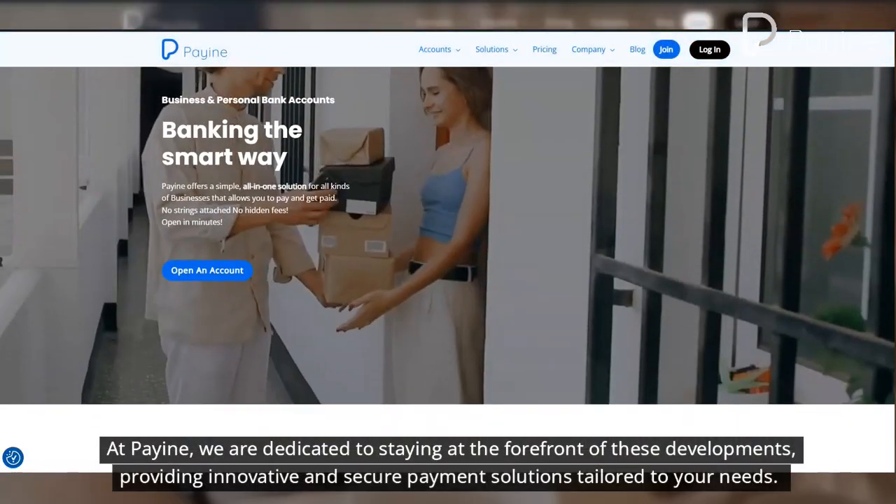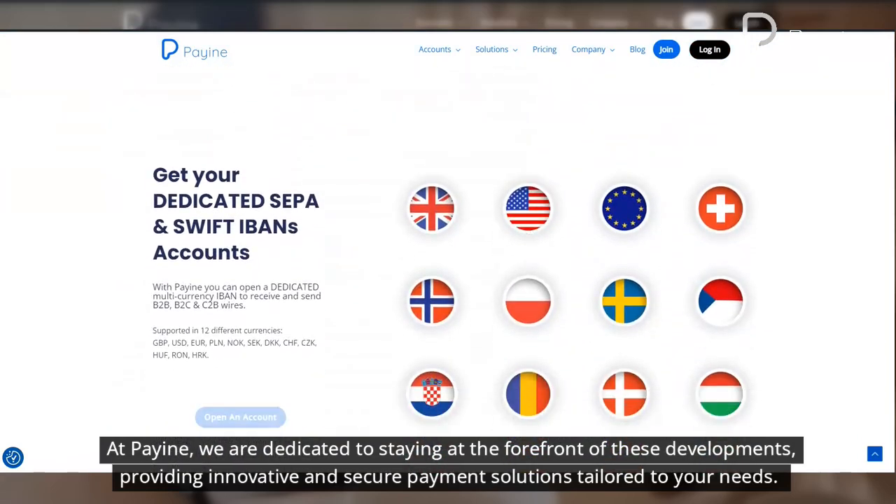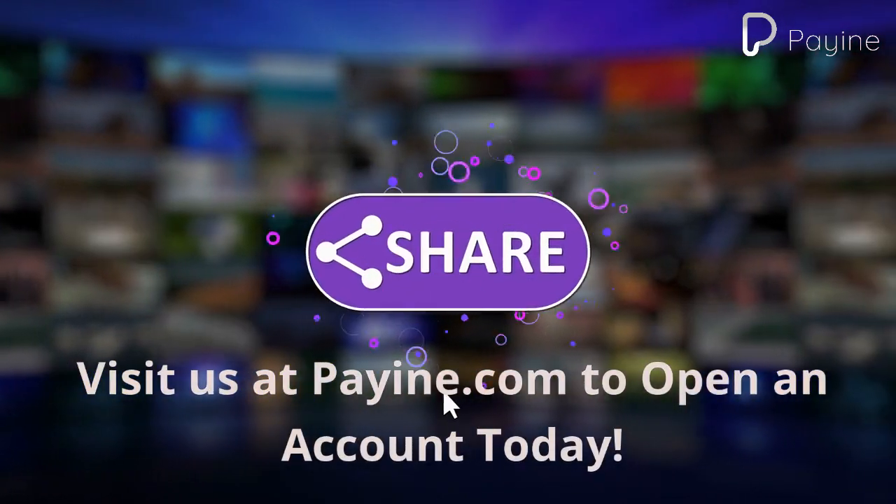At Payen, we are dedicated to staying at the forefront of these developments, providing innovative and secure payment solutions tailored to your needs. Visit us at Payen.com to open an account today.